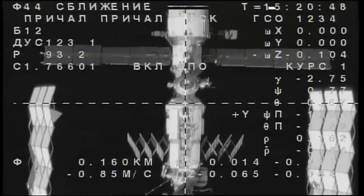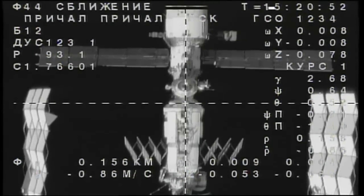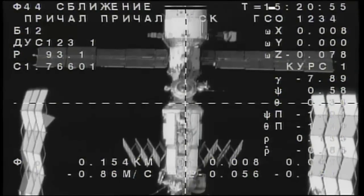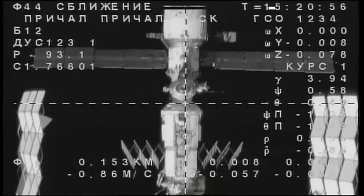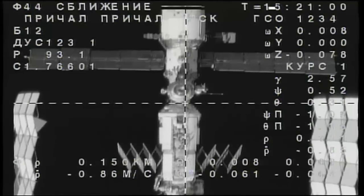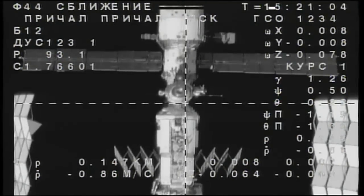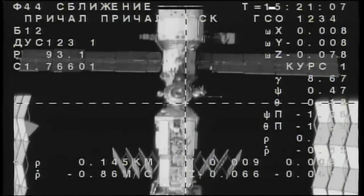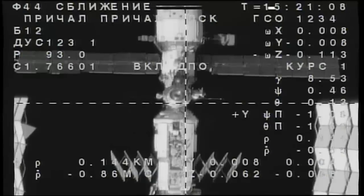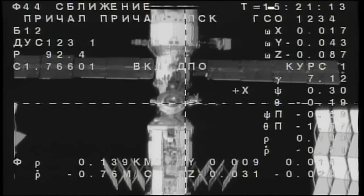At the bottom of the screen you're looking at the Zarya module — the first element of the International Space Station — which was launched on November 20th, 1998, atop a Proton rocket from the Baikonur Cosmodrome. Its solar arrays are folded like an accordion, never to be used again. The Zarya draws power not only from the Russian segment through the solar arrays on the Zvezda service module, but also from the U.S. segment of the International Space Station.